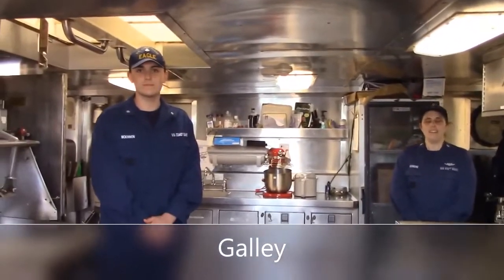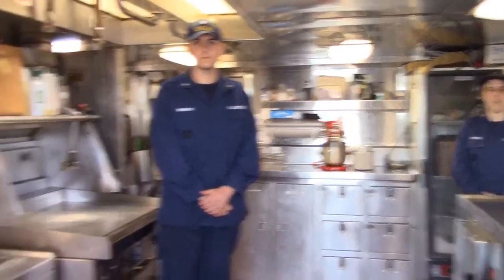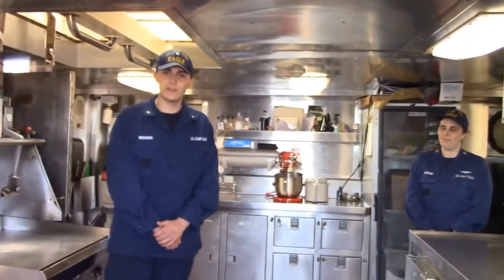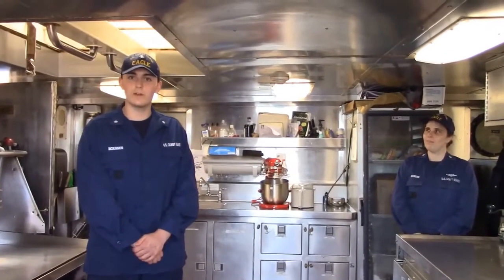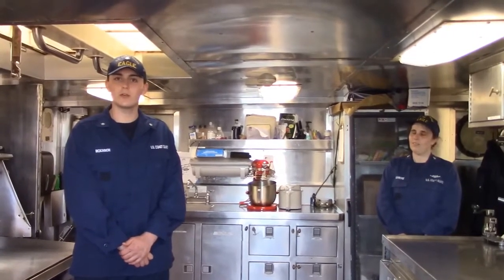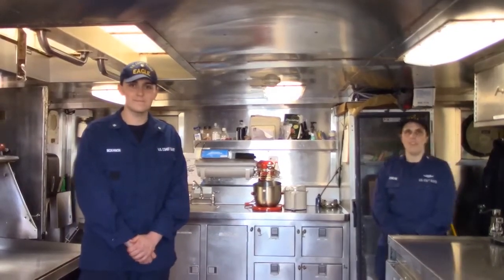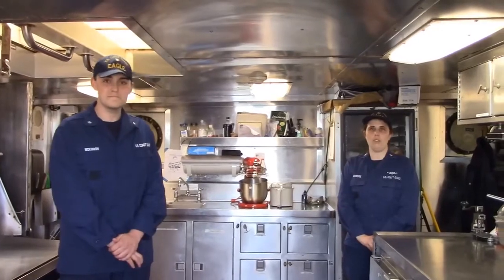Hello, I'm CS1 Ashwar, and this is the main galley on Coast Guard Cutter Eagle. It is one of three on board. I'm CS1 Drew McKinnon, and with the help of TDY support and permanent party cooks, we aim to feed 180 cadets and 60 permanent party crew members three meals a day, including mid-rats for the mid-watch. Thank you for coming to the galley, and I hope you enjoy the rest of your tour.